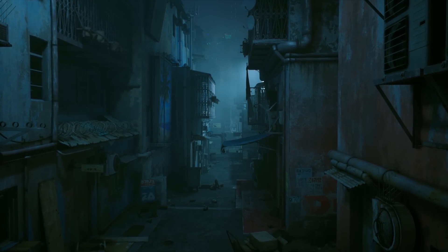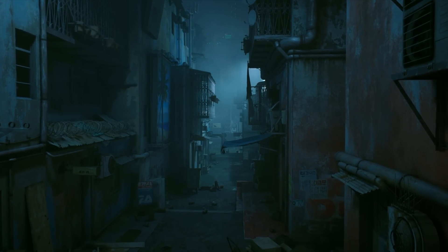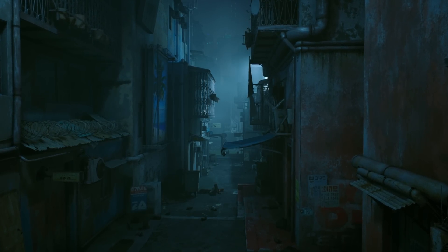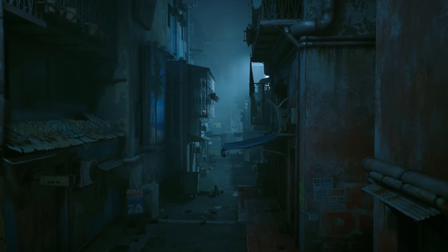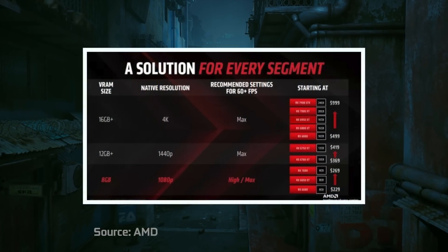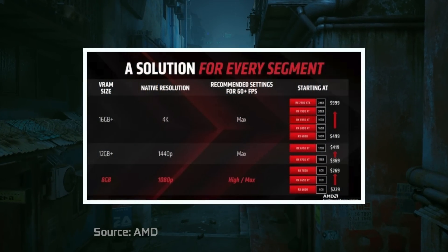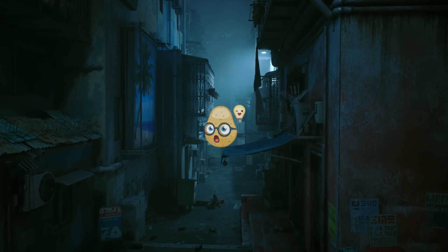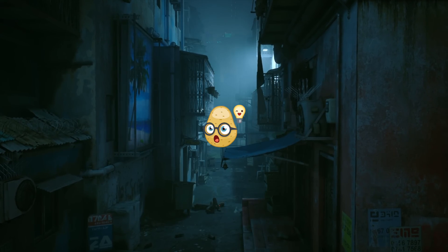VRAM limitation has become a major discussion point recently for obvious reasons. 8GB of VRAM is just not enough for modern games, while Nvidia and even AMD are keeping this VRAM buffer size as a standard on their cards that definitely deserve more. But what if I tell you that there is a simple and elegant solution to fix poor VRAM buffer size?